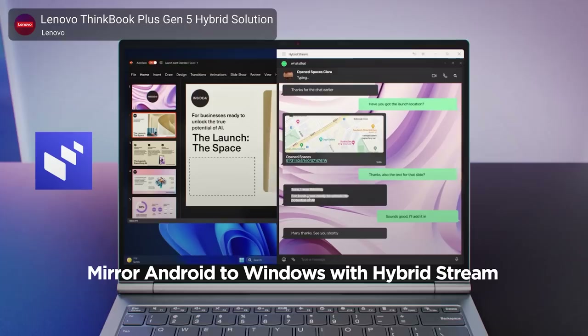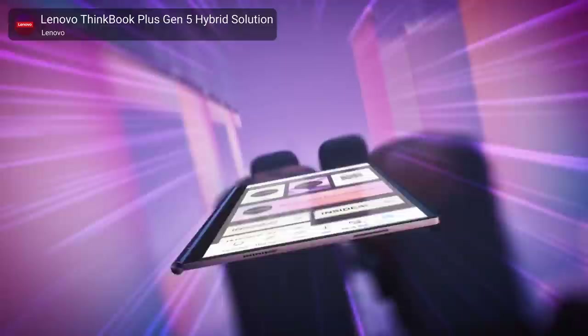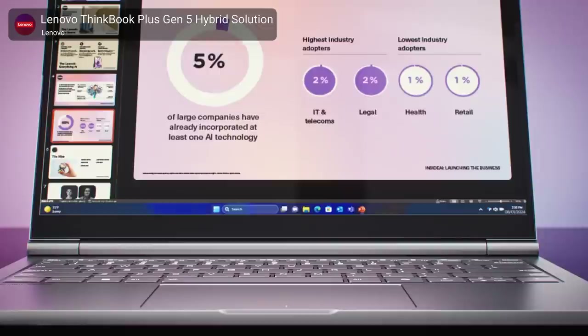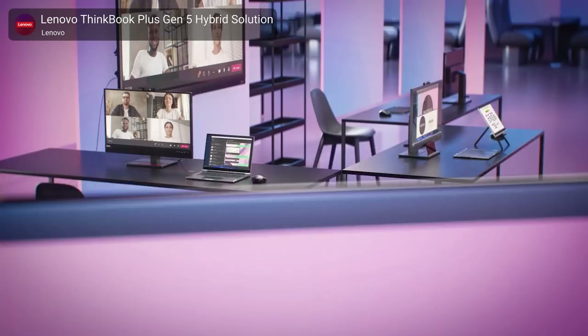This thing is essentially a Snapdragon 8 Plus Gen 1-powered Android tablet paired with a keyboard dock that's also a full Intel Core Ultra 7-powered Windows PC. When docked, you can switch OSs with a button, or stream one OS to the other, to prove to your friends that Lenovo is the funniest laptop maker.